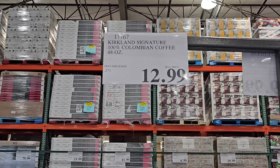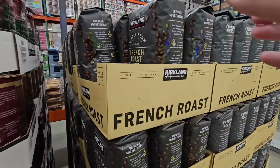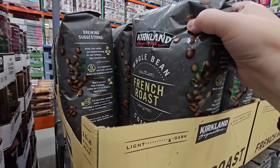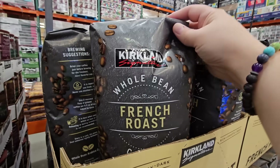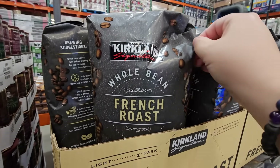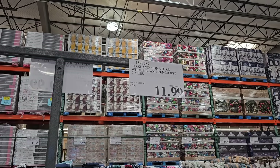The hundred percent Colombian coffee is $12.99 for 48 ounces — that is one of their popular items. They also have a whole bean French roast, which is more on the newer side. It's a dark roast, which sounds really good to me. This is how I like to start my day with a nice dark roast coffee, and it's $11.99 for two and a half pounds.